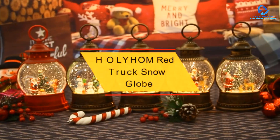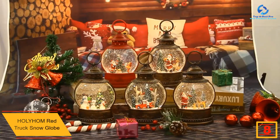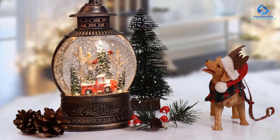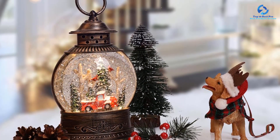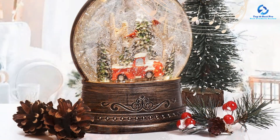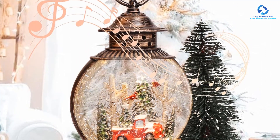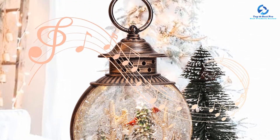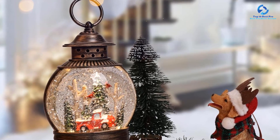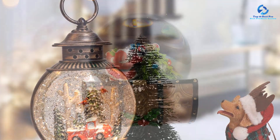At number 8, we have the Holy Home Red Truck Snow Globe. This festive globe features sparkling sequins and a falling snow effect, creating a magical fairy-tale atmosphere. The hand-carved design of a cardinal bird and a red truck adds charm and elegance. It plays eight Christmas-themed songs in a loop, with a six-hour glitter timer that turns off for 18 hours, repeating every 24 hours. Powered by USB or 3AAA batteries.